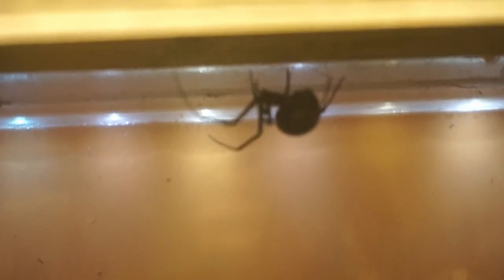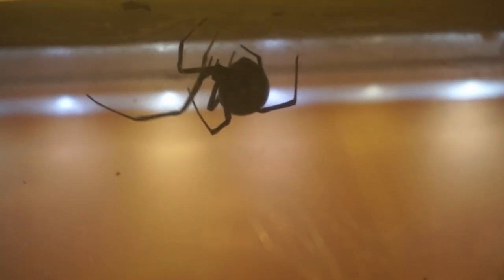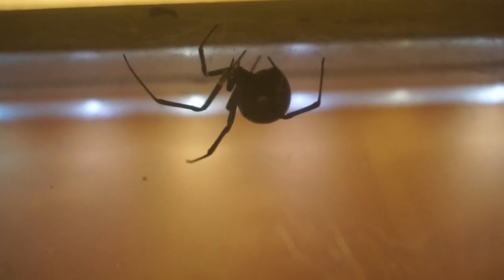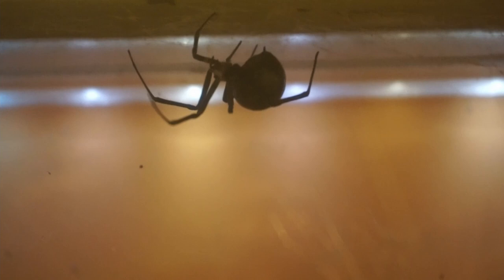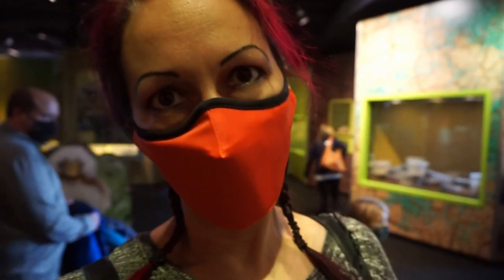Here is a black widow spider — look at that! And you can see all the web that was spun. Look at that. And of course they have a snake.